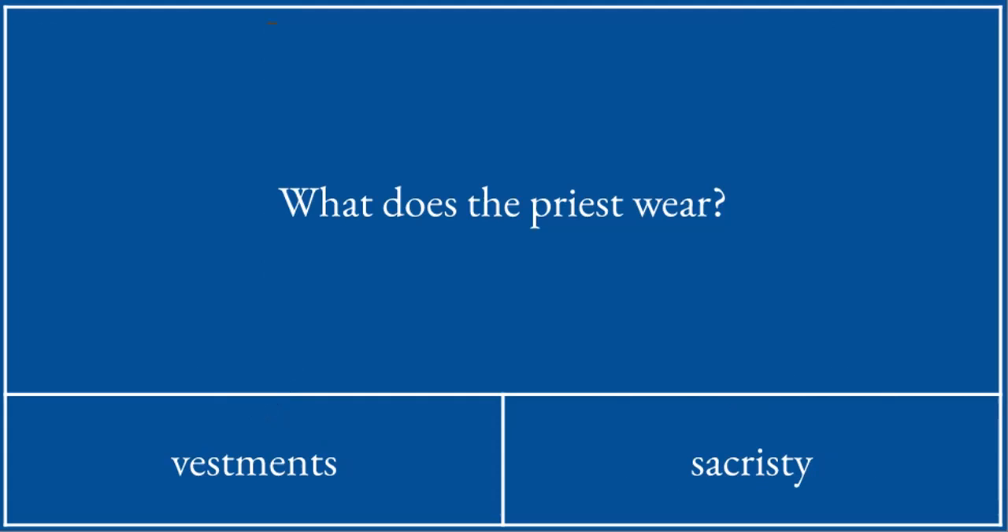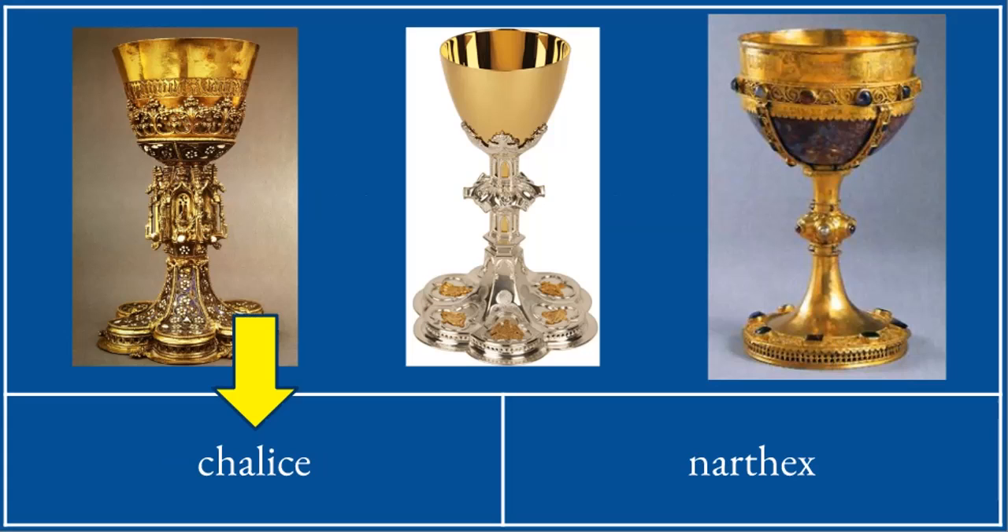What does the priest usually wear? They wear vestments. This is a chalice — a chalice is that very fine and special, beautiful cup which holds the precious blood. Some of these chalices in the pictures are hundreds and hundreds of years old.